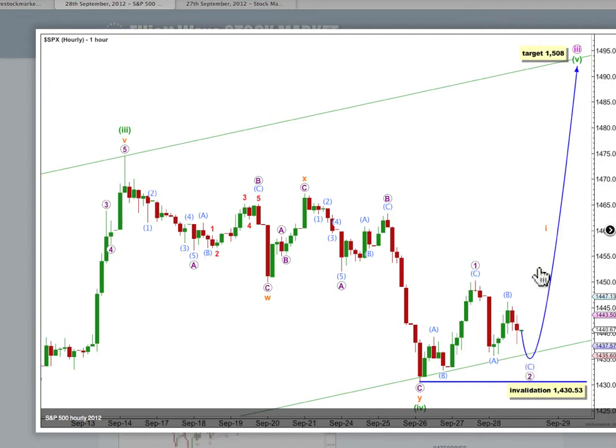When that's over we'd expect a zig zag or an impulse upwards for a third wave. Wave 2 purple can't move beyond the start of wave 1 — this wave count is invalidated with movement below 1430.53.